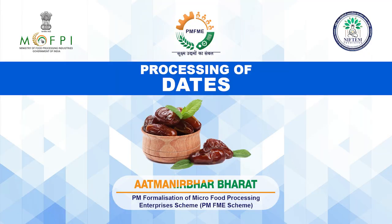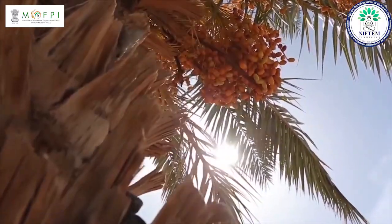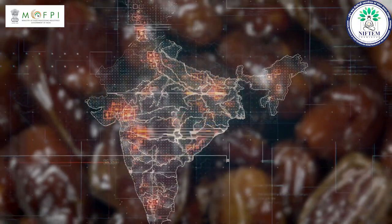Hello everyone, on behalf of Indian Institute of Food Processing Technology under the Ministry of Food Processing Industries, I welcome you all for the video demonstration session on preparation of dates under capacity building activity of BMFME scheme. Gujarat's Kach region produces the majority of dates fruits in India and its high consumption makes India the biggest importer of dates in the world.